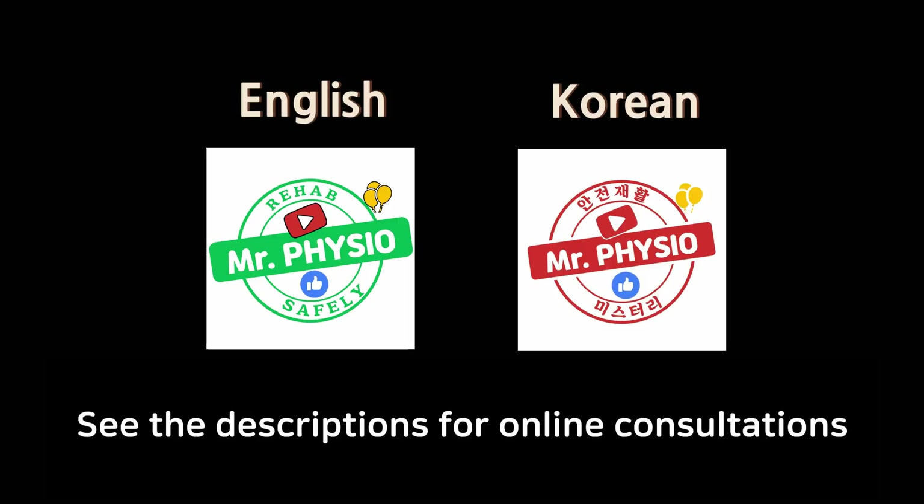Hi guys, Jason from Mr. Physio. Today we are going to talk about the back muscles that are important in terms of maintaining your sitting posture.